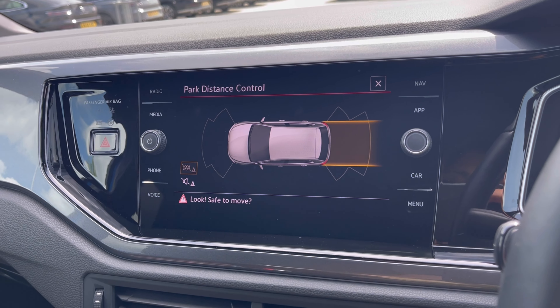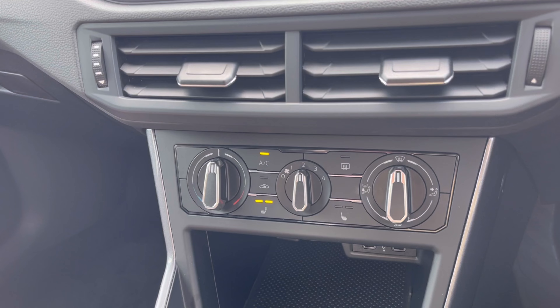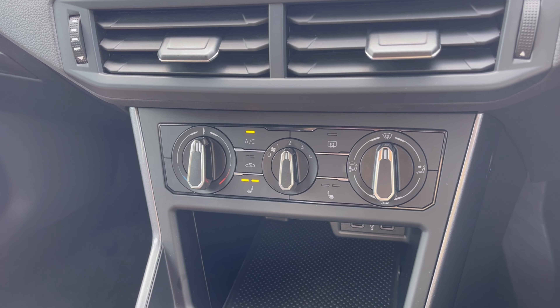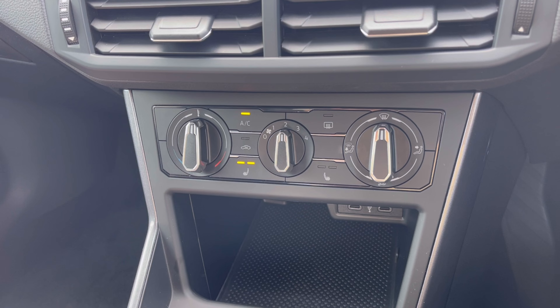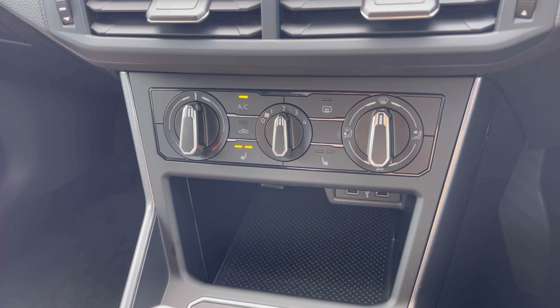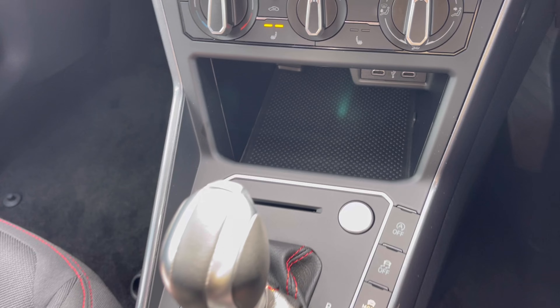Over to our climate controls, you'll notice we have many options available for you and your passengers to enjoy, including front heated seats with two different levels of heat to choose from, offering a cozy drive. Just below that we have even more storage space.